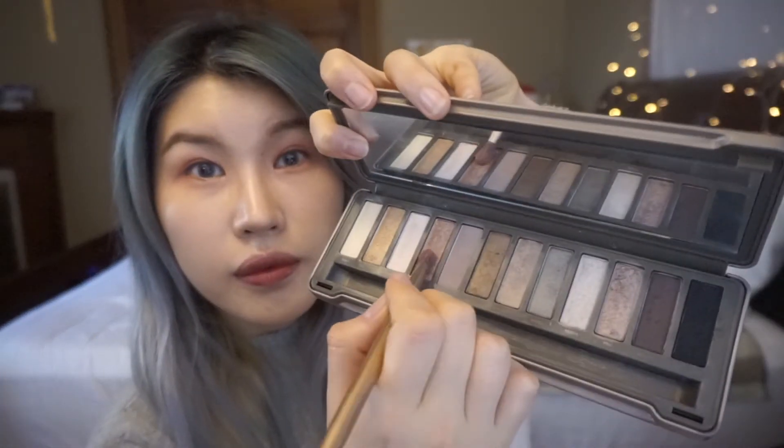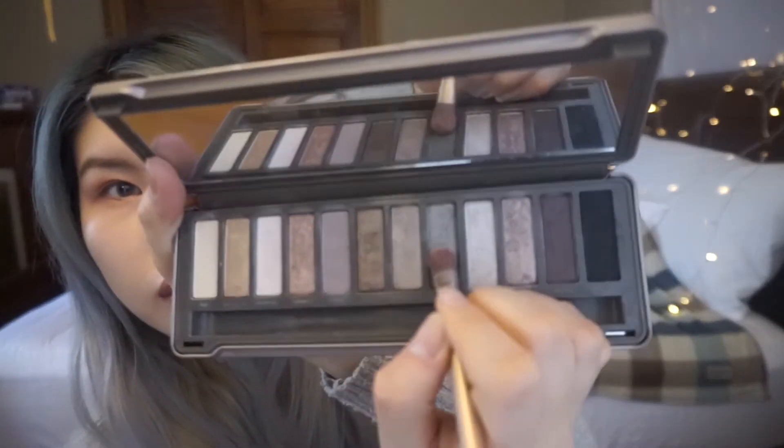Now it's time to apply some glitters. I'm using a pink glitter shadow for my upper eyelid and some ash green color on the corner to give some dimension.